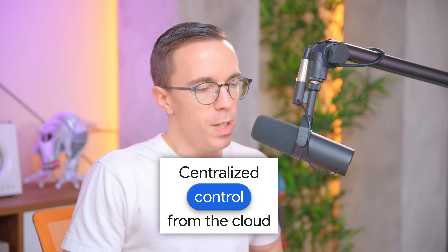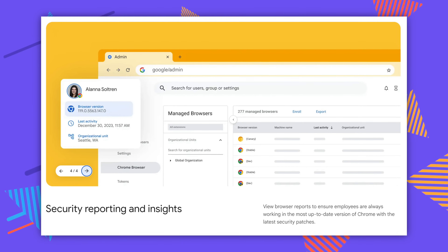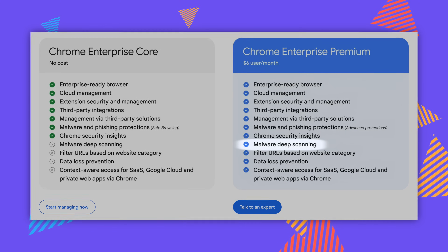With Chrome Enterprise Core you can do cloud management, extension security, Chrome security insights, and all that kind of stuff. That's actually the free version of Chrome that you can download right now. But the premium version includes malware deep scanning.